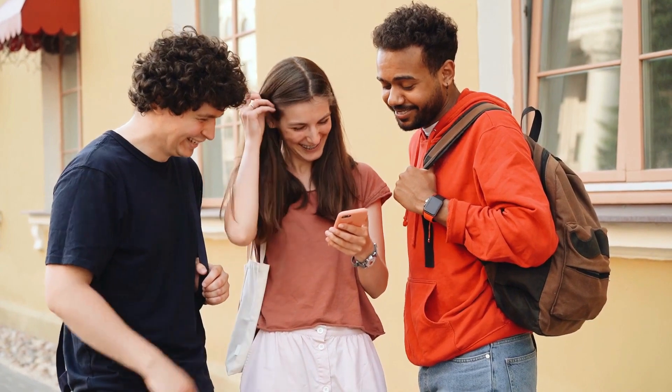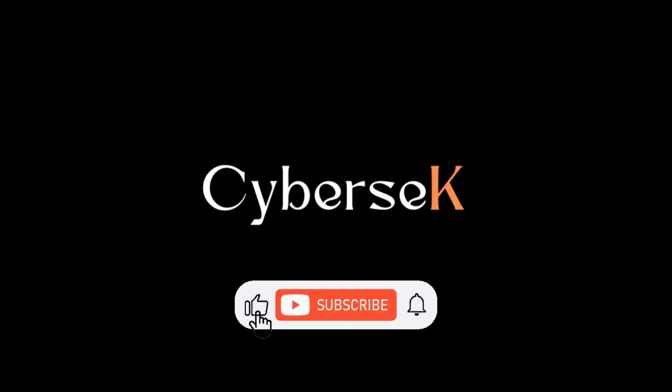Share this video with your friends who are new to this field or want to get started. If you liked this video, please like it and let us know in the comments. Subscribe to our channel CyberSec for more informative videos like this.